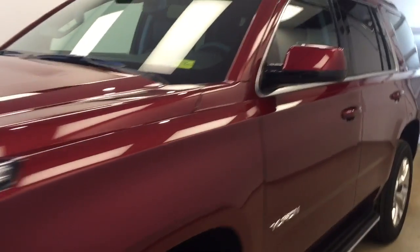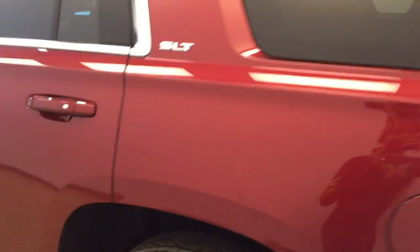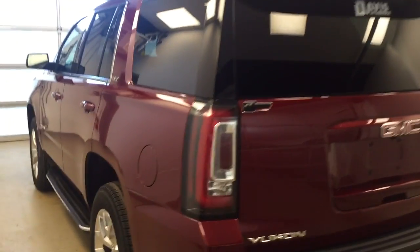This is stock number 176057 on a 2017 GMC Yukon SLT, and our exterior color today is crimson red.